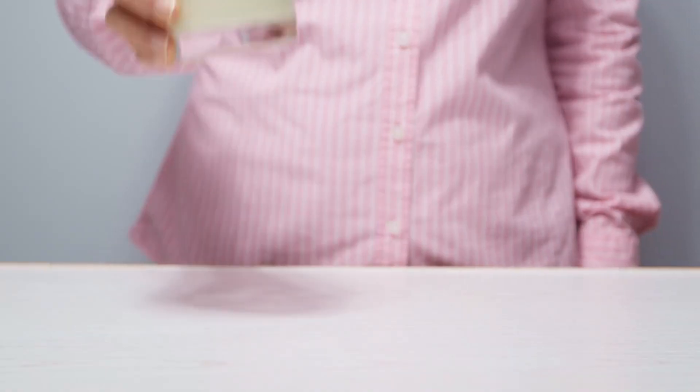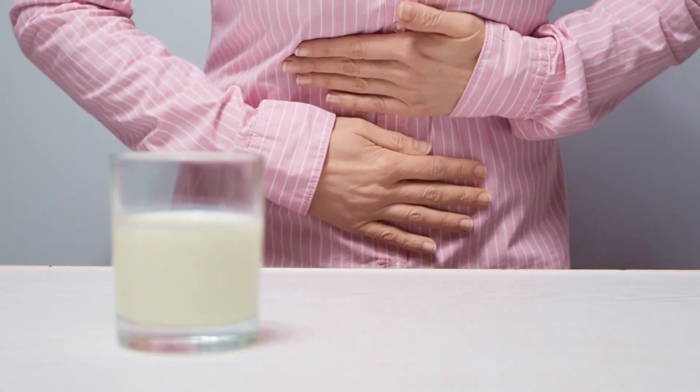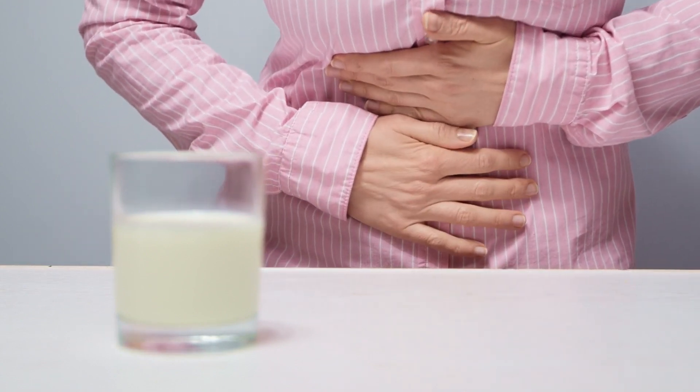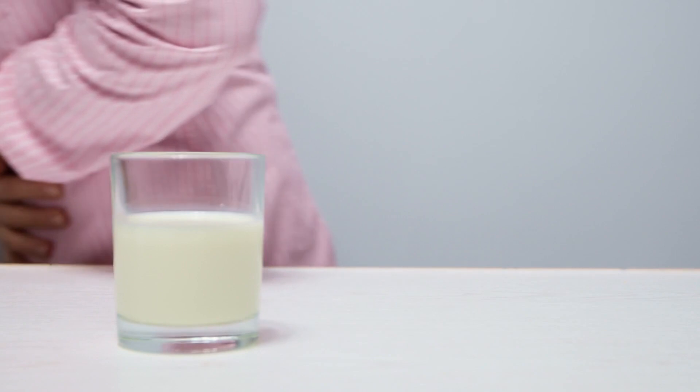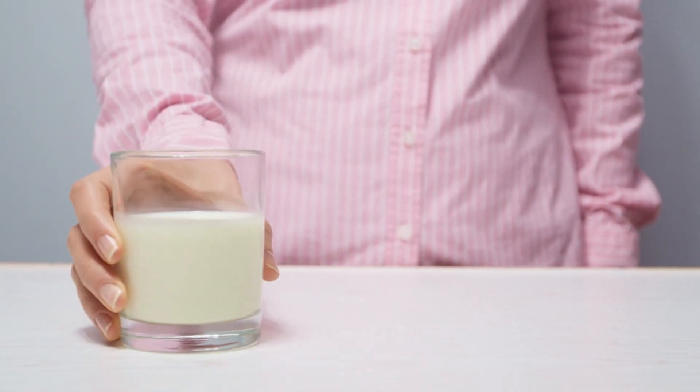Dairy products. While it's a myth that milk can heal stomach ulcers, excessive consumption of full-fat dairy products can actually worsen them. They stimulate the stomach to produce more acid, which can irritate the ulcer. If you can't give up dairy, opt for low-fat or non-fat options.